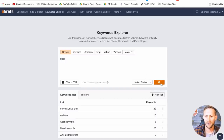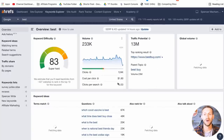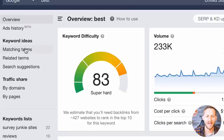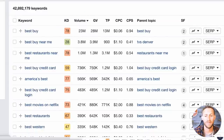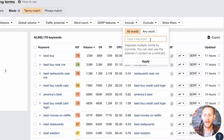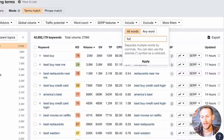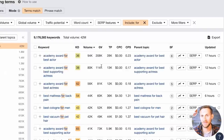We're going to type in the word 'best' and refine this a lot more as we go. We'll go to Matching Terms — we want anything people are searching on Google that has the word 'best.' Then we go to Include and add the word 'for,' so it has to have both 'best' and 'for' somewhere in the keyword. Click Apply — now we've eliminated all the 'best buy' stuff.